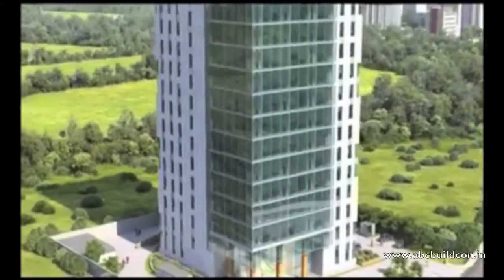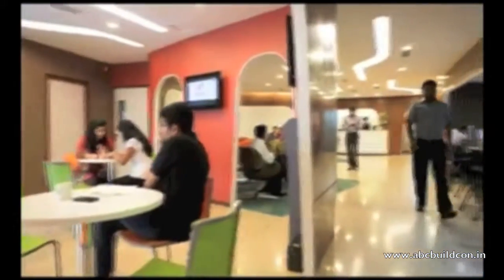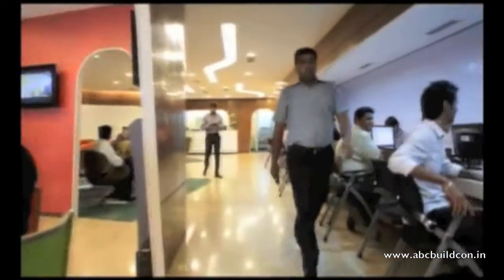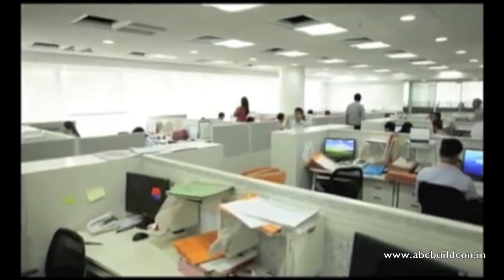A blend of state-of-the-art technology and efficient planning enables a tall, slim building to allow for fewer endless walks down corridors. Designed with smaller office plates for businesses which do not require large areas, whilst having the flexibility to generate larger spaces if necessary.